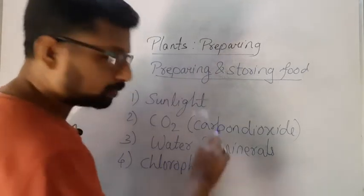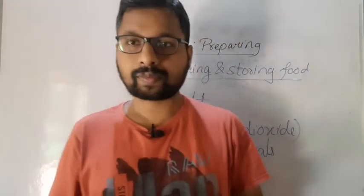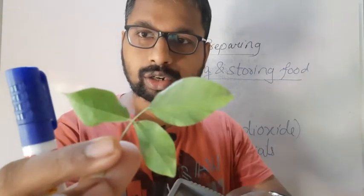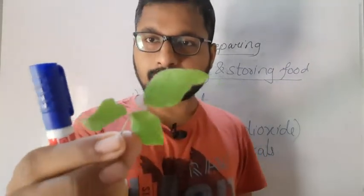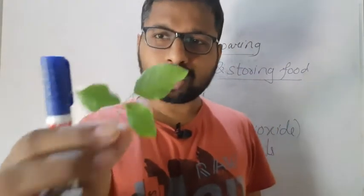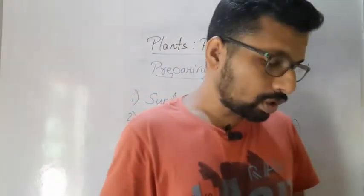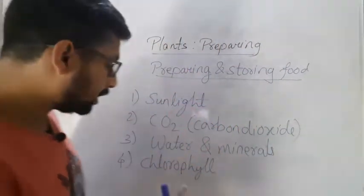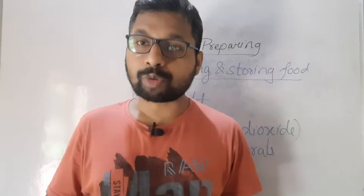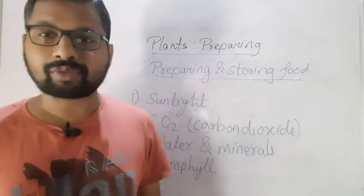Chlorophyll — this is a leaf. The green colored pigment inside the leaf is called chlorophyll. This is a butterfly pea plant — in Hindi we call it parajita. If you see the leaves of any plant, you will see a green color. This green colored pigment is called chlorophyll. So these are the four things necessary for plants for survival and preparing food: sunlight, carbon dioxide, water and minerals, and chlorophyll.